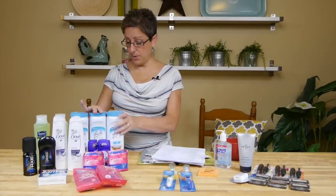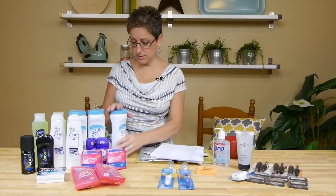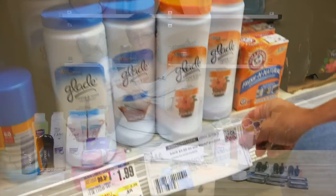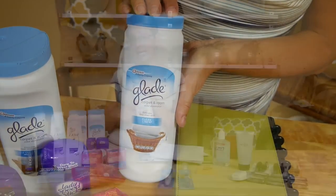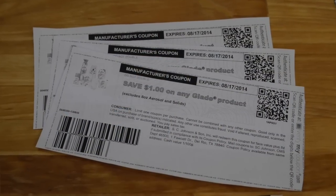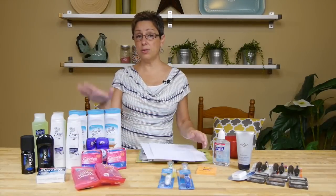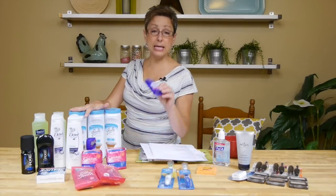There is an SC Johnson deal — buy three, get a $3 Catalina. The Glade carpet and room deodorizer are $1.99 each, and there's a coupon for $1 off Glade products. When you use your coupons you pay $2.97 and get a $3 Catalina back, so these are completely free this week.